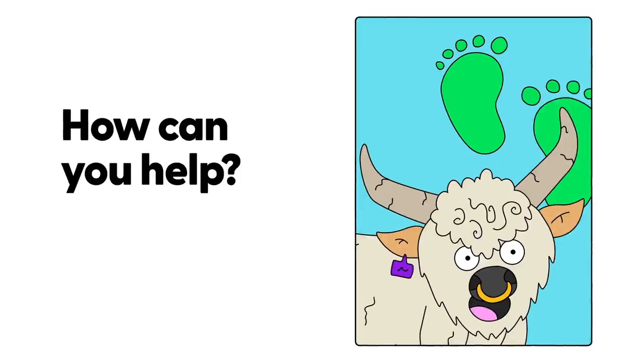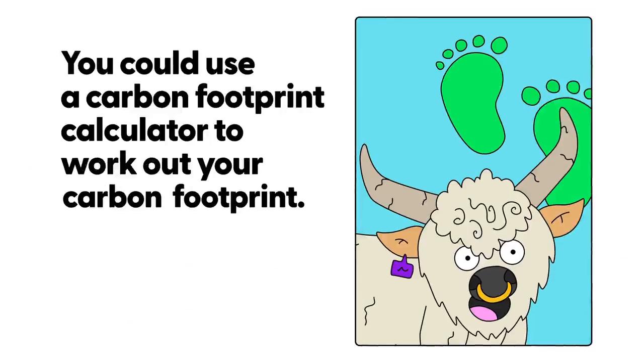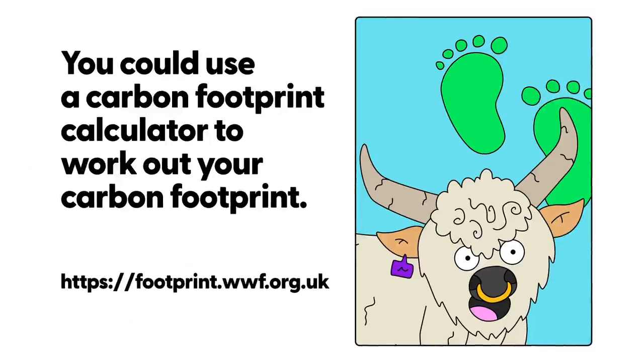How can you help? You could use a carbon footprint calculator to calculate your carbon footprint and then try and reduce it.